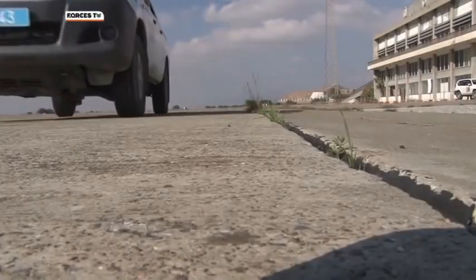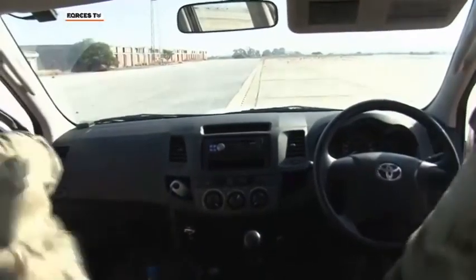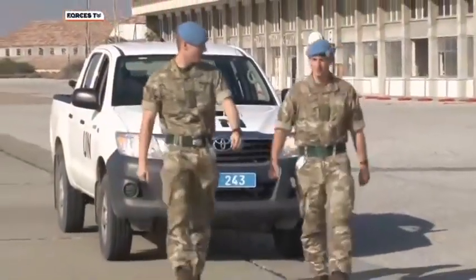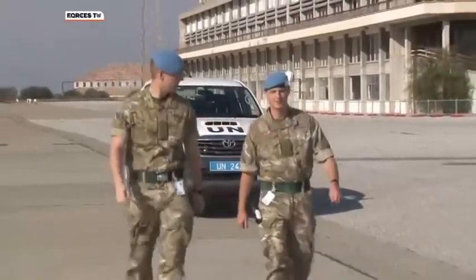Here patrolling this sector of the UN buffer zone are soldiers from 1 Scots battle group. They've been in Cyprus on UN peacekeeping duties since September. And among the troops are 39 reservists from 2nd Battalion, the Royal Irish Regiment.